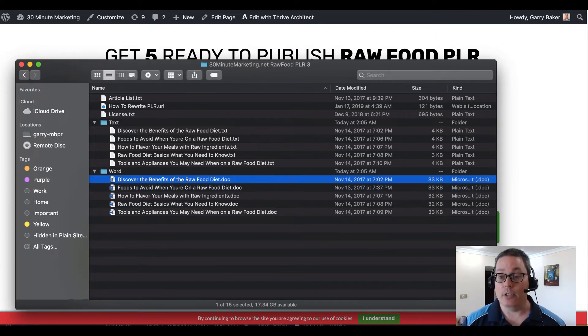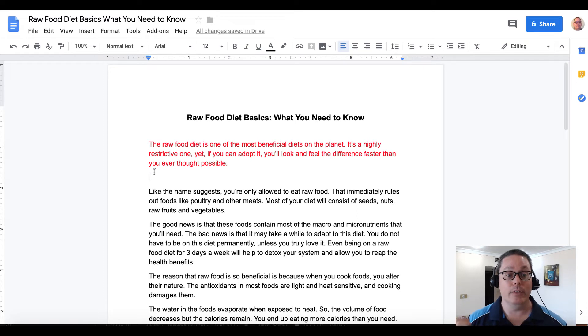You can take that Word document and upload it into Google Docs, or use Word or Pages — whatever you like. Google Docs is easy: it's all online, one place to keep all your documents. I use it quite a bit.